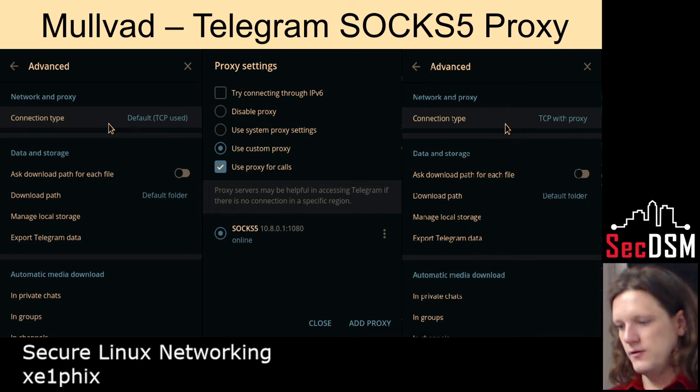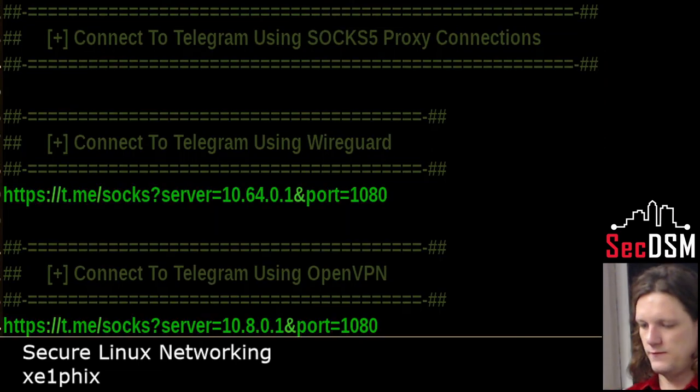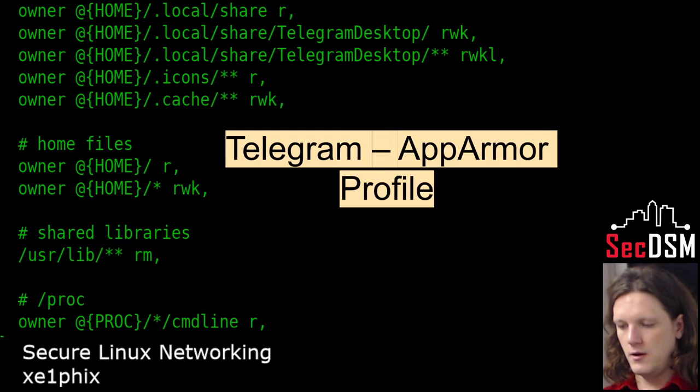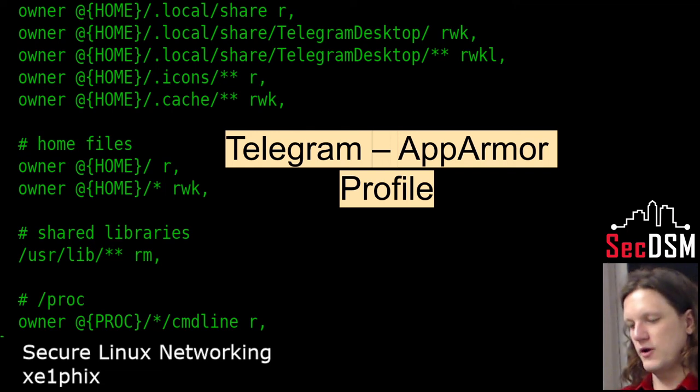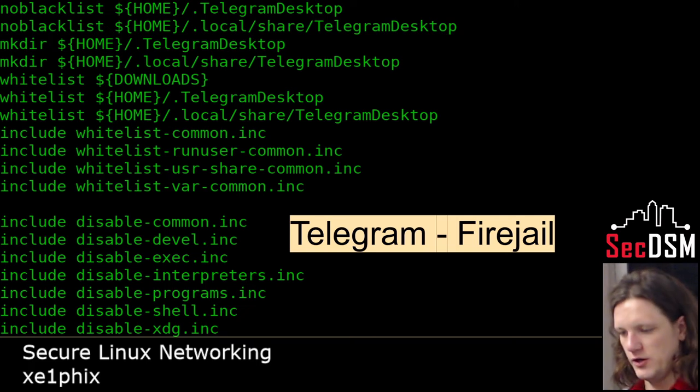Here's using SOCKS5 on Telegram — these are the steps, and that's the address that Telegram generates. You can use AppArmor with Telegram, specifying you can only go into this directory, can't go into any of the others, you can execute here but not anywhere else. There's also a Firejail profile for it as well.